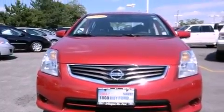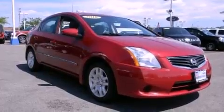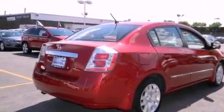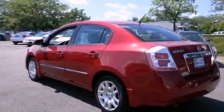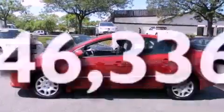Its top features include cruise control, a rear window defroster, tinted glass, a low tire pressure indicator, multi-reflector halogen headlights, side impact airbags, rear seat child-proof door locks, an energy absorbing steering column, and this vehicle has fewer than 47,000 miles on the odometer.